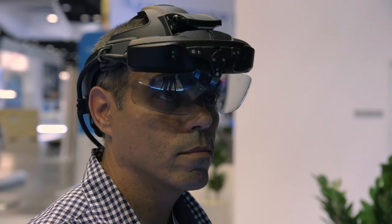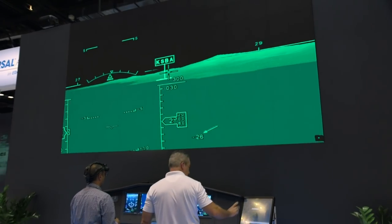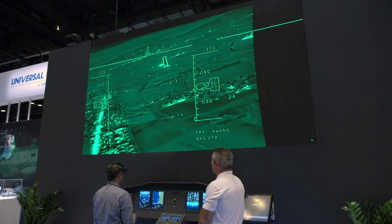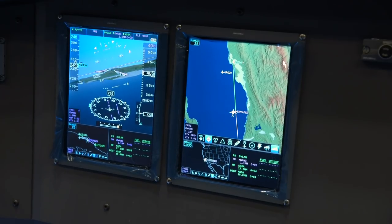Elbit, parent company of Universal Avionics, serves a variety of aerospace markets including military, business aviation, and air transport.